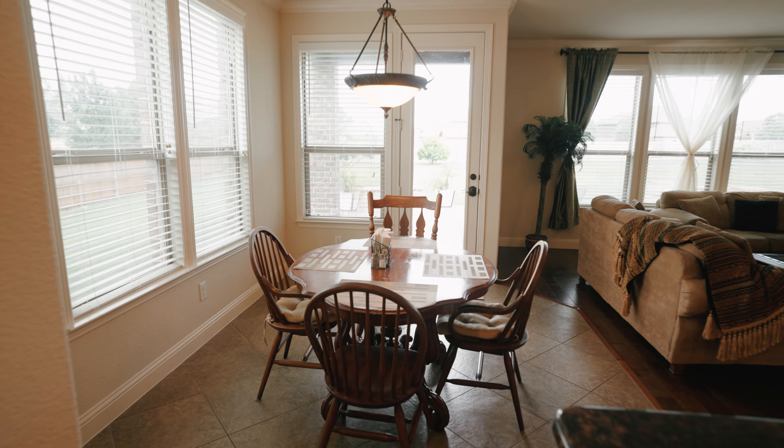You will enjoy spreading out on this big kitchen island and preparing your meals. And if you don't love to cook, there's a really big breakfast bar that you can sit at and enjoy your takeout.